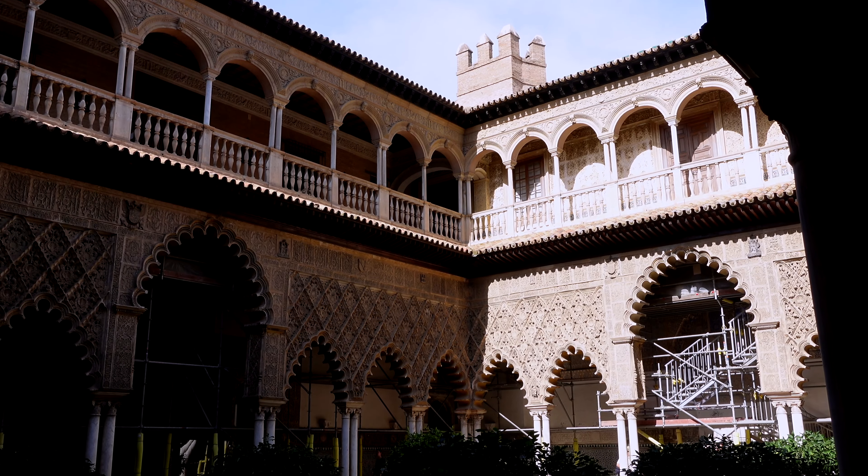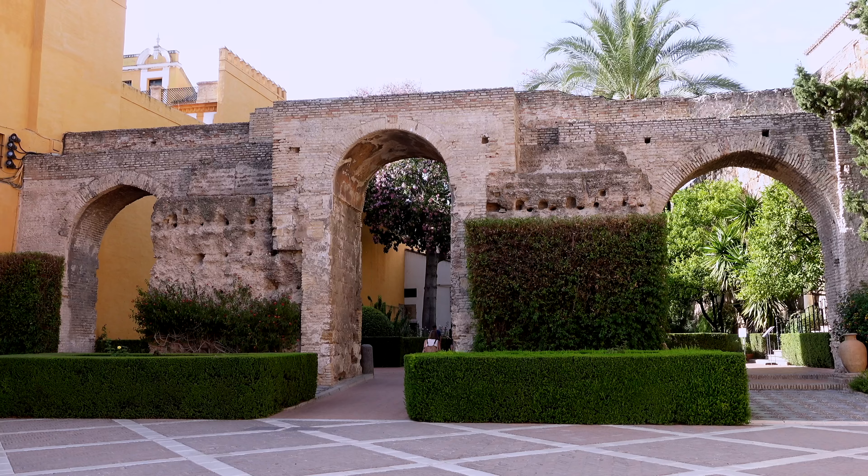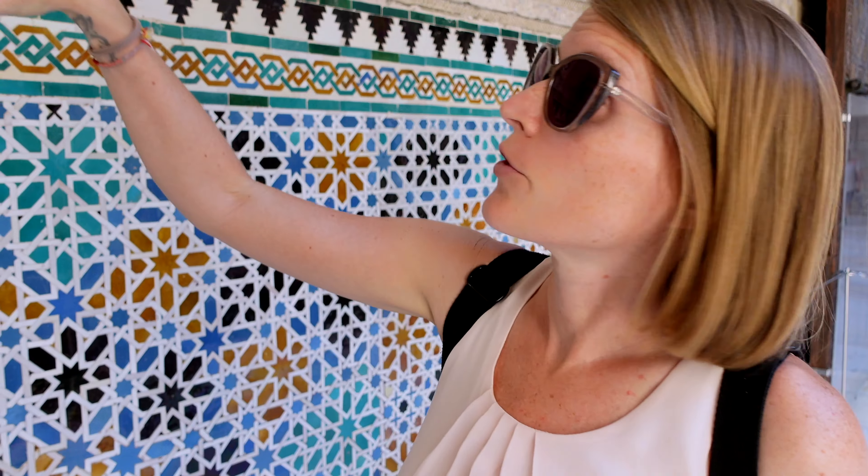It took over 500 years to build the palace, that's why you can find loads of different architectural styles in it, like Renaissance, Romanesque, and also loads of Islamic elements, like here for example.